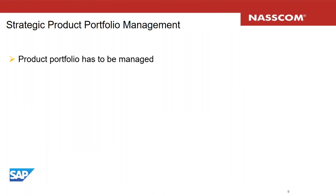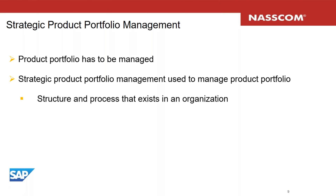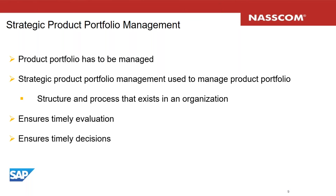So what is strategic portfolio management? As an organization grows from its inception and as long as it lasts, the product portfolio has to be managed considering market forces, internal priorities, business strategy, and future opportunities. Strategic product portfolio management is the structure and process that exists in an organization to manage the product portfolio, ensuring timely evaluation of the portfolio and timely decisions on it.